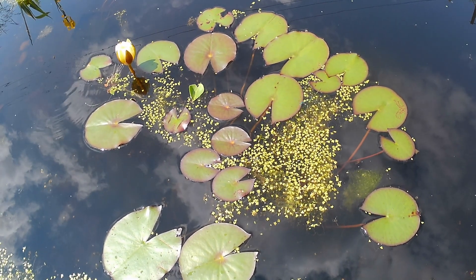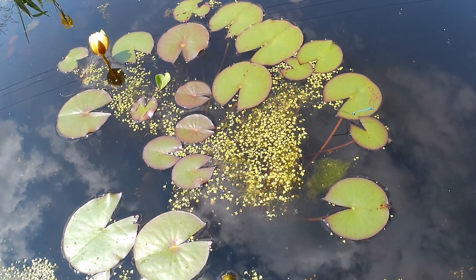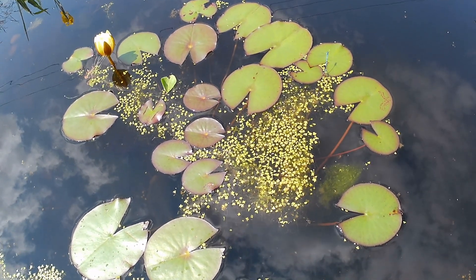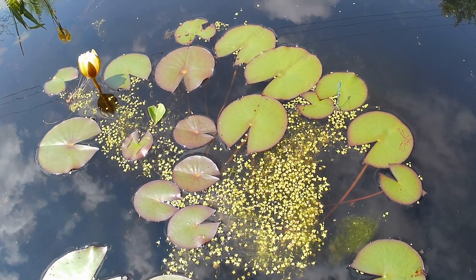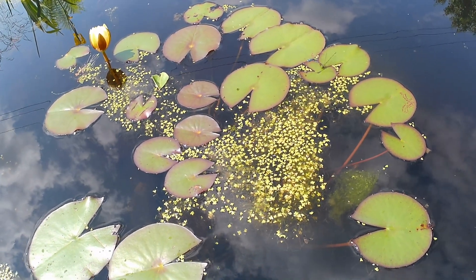I'll just hold on that for a moment. I'm stood with a camera on the end of a selfie stick, getting as close as I can over the edge of the water.